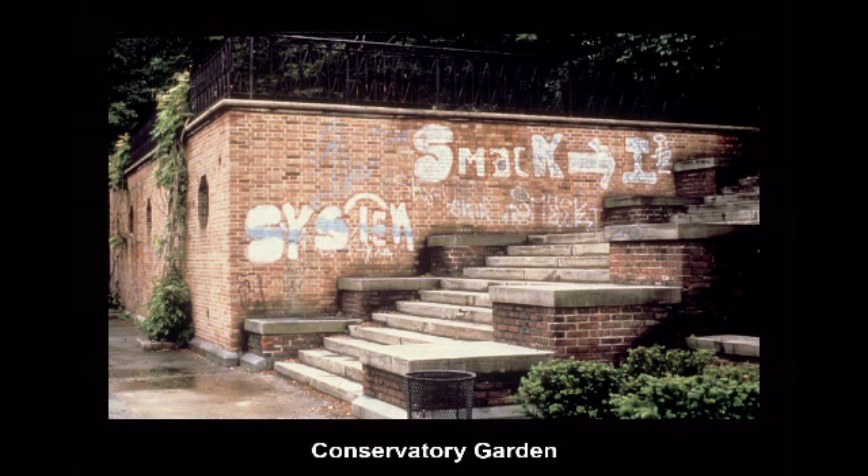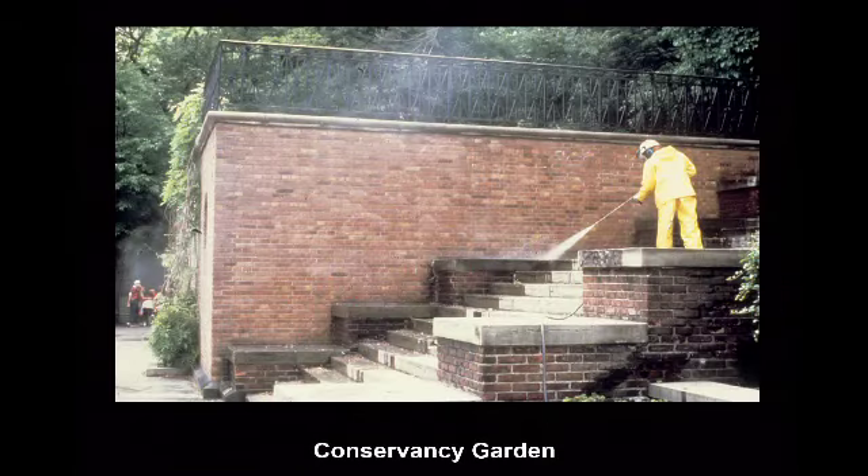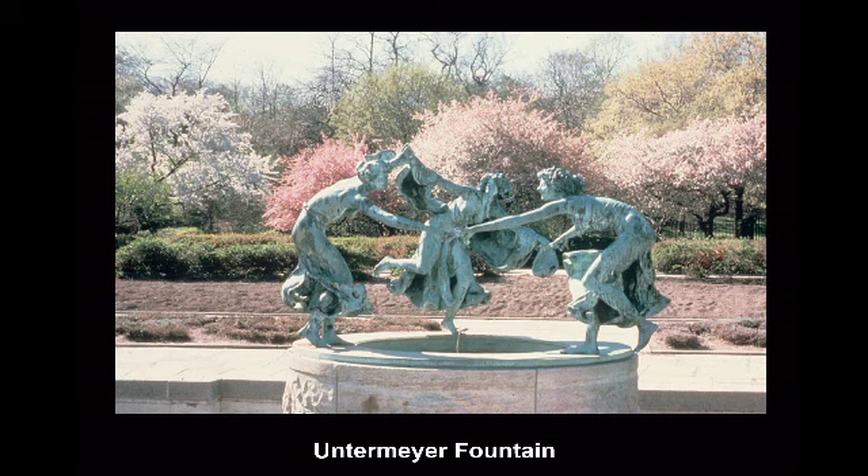Removing the 50,000 square feet of graffiti was one of the first things we did, and it brought a signal that management was back. I have to say — as an aside — I think some of the graffiti in Rio is really cool, and there are terrific graffiti artists here. But the graffiti in Central Park was what you call the tags — people just writing on the walls, and it was not so nice. It took about three years to get rid of all 50,000 square feet. That gave a real signal that management was back.